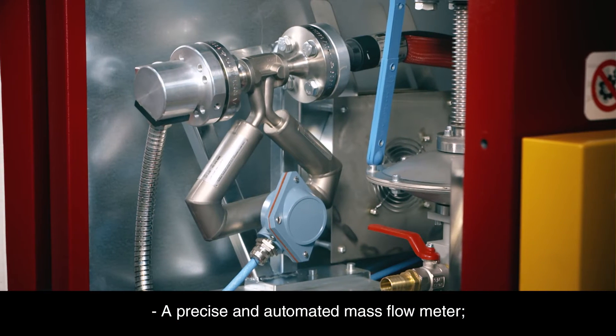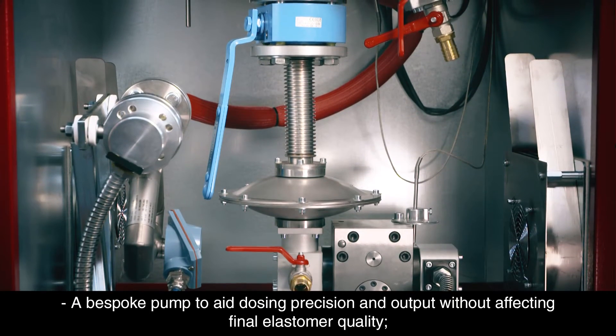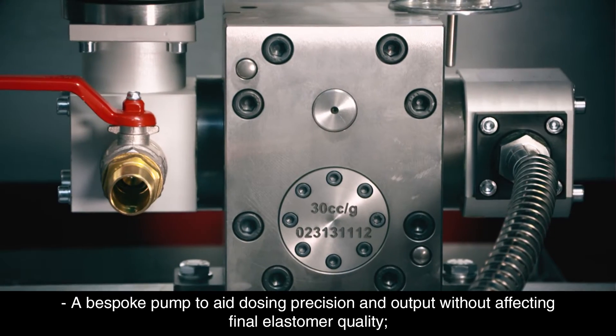A precise and automated mass flow meter, combined with a bespoke pump, aids dosing precision and output without affecting final elastomer quality.